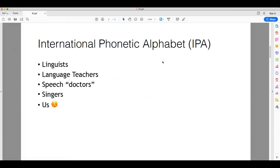So what is the International Phonetic Alphabet, or IPA? I will also say things in Russian for all my Russian people who are struggling a little bit — I'm going to take a little bit of time to explain this in Russian.